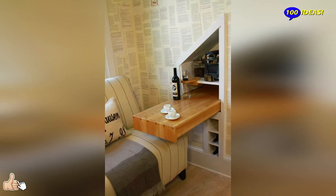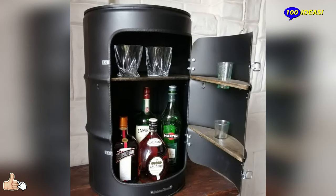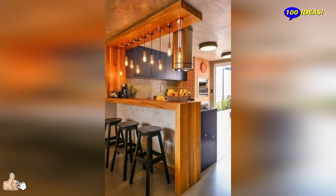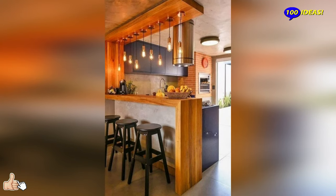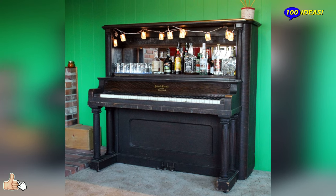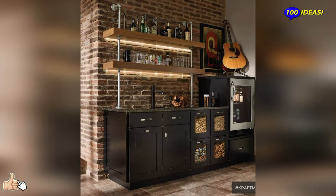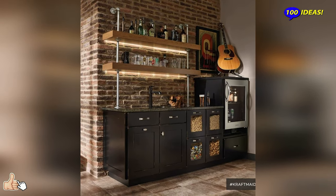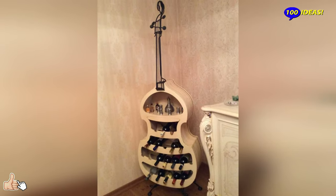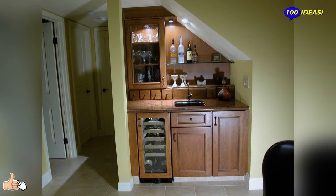All the great names in design have ventured at least once into the design of this curious piece of furniture. These are considered trendy furnishing accessories that give a young and fresh look to every living room and are usually very practical to use. Just think of the bar furniture with wheels that can easily be transported from one room to another — the typical versatility of these products allows them to be placed in various places throughout the house.